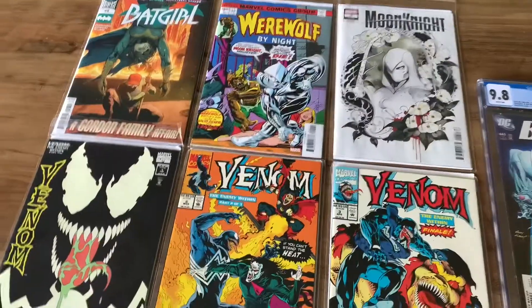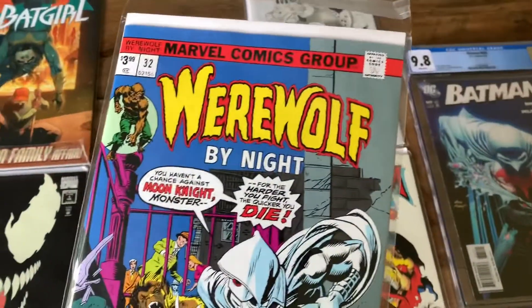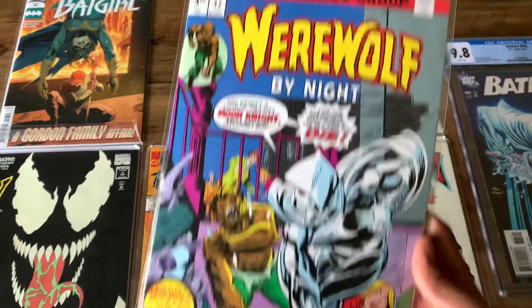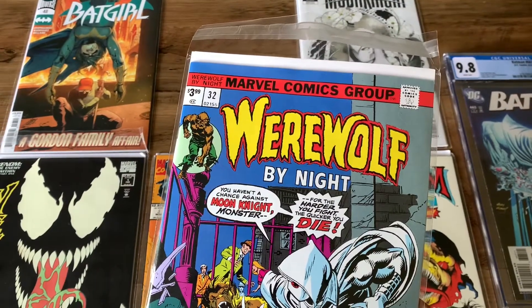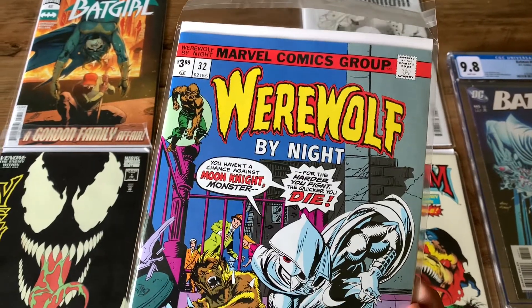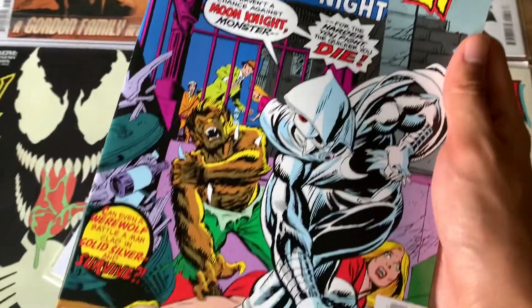The second comic is also a Moon Knight comic — this is Werewolf by Night, and this is actually the first appearance of Moon Knight. This is the facsimile — not sure how to pronounce it — but this is basically a reprint of the original comic. So if you want to read the first appearance of some key iconic characters but you don't want to spend like $2,000 on a really old, crusty, yellowed comic, you can buy these reprints.